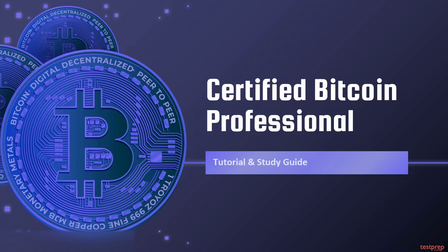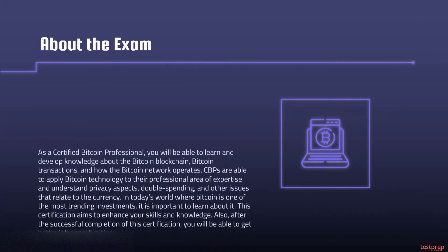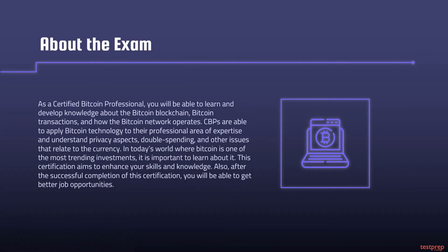As a Certified Bitcoin Professional, you will be able to learn and develop knowledge about the Bitcoin blockchain, Bitcoin transactions, and how the Bitcoin network operates. CBPs are able to apply Bitcoin technology to their professional area of expertise and understand privacy aspects, double spending, and other issues that relate to the currency.